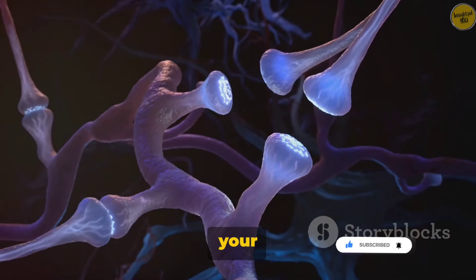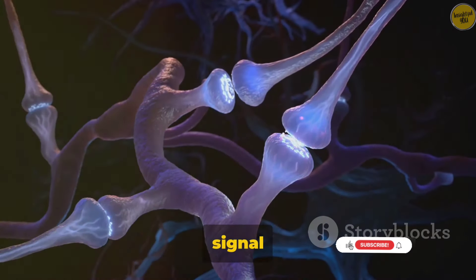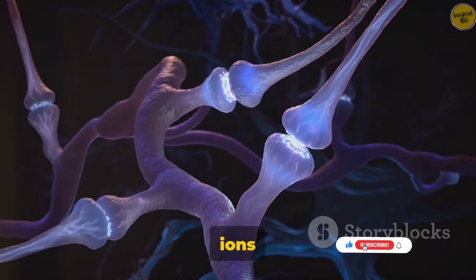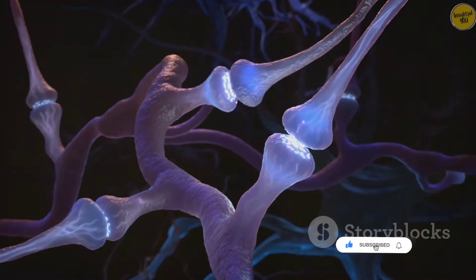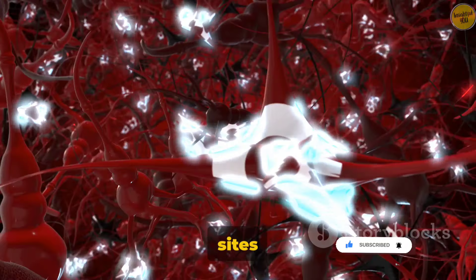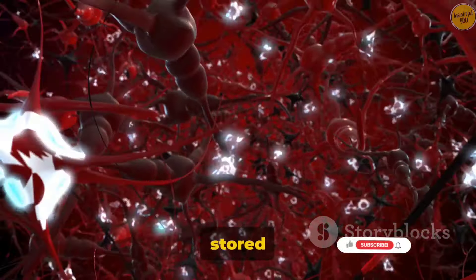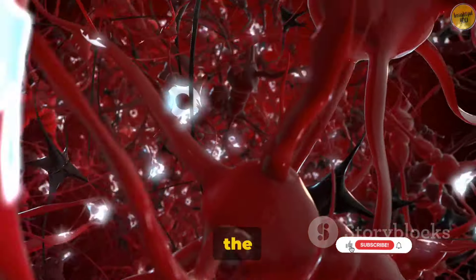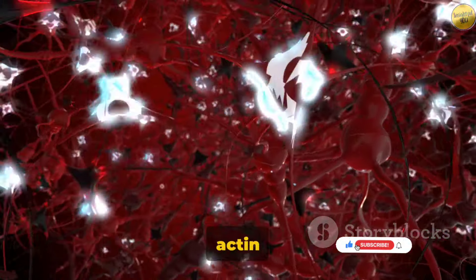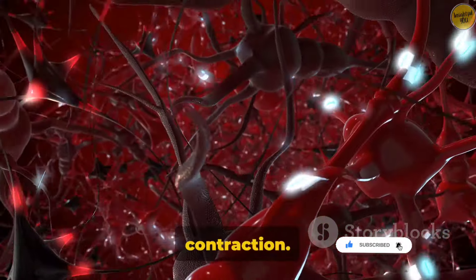When you decide to move, your brain sends a signal down a motor neuron to the muscle. This signal triggers the release of calcium ions within the muscle fiber. The calcium ions bind to the actin filaments, exposing sites for the myosin filaments to attach. Using energy stored in a molecule called ATP, the myosin filaments pull on the actin filaments, causing the sarcomere to shorten. This is what we call a muscle contraction.